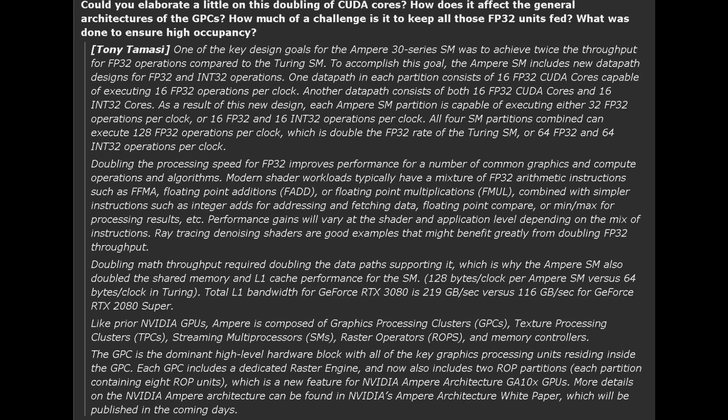Performance gains will vary at the shader and application level depending on the mix of instructions. Ray tracing denoising shaders are good examples that might benefit greatly from the doubling of FP32 throughput. Doubling math throughput required doubling the datapath supporting it, which is why the Ampere SM also doubled the shared memory and L1 cache performance. Total L1 bandwidth for the GeForce RTX 3080 is 219 GB/s versus 116 GB/s for the RTX 2080 Super. Like prior NVIDIA GPUs, Ampere is composed of GPCs, TPCs, SMs, ROPs, and memory controllers. Each GPC includes a dedicated raster engine, and now also includes two ROP partitions — a new feature for Ampere. More detail can be found in NVIDIA's Ampere Architecture Whitepaper, which will be republished in the coming days. If you're interested in a deep dive of the Ampere architecture, I highly recommend reading the whitepaper once it's out, as they've done quite a bit of changes here, hopefully for the better.